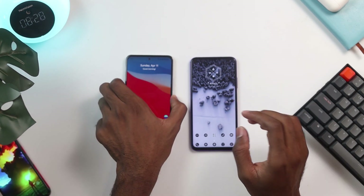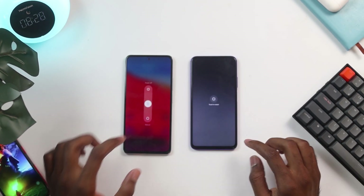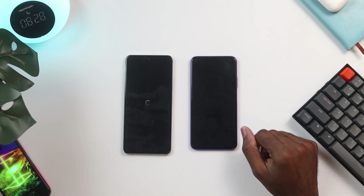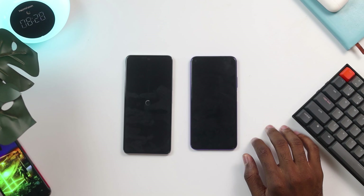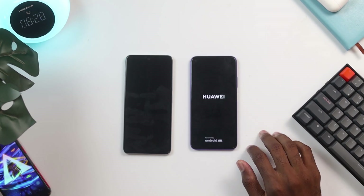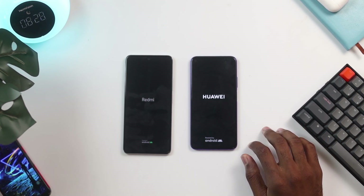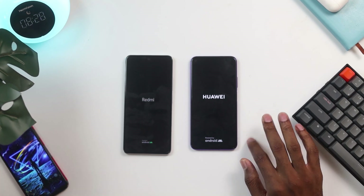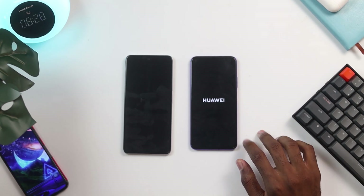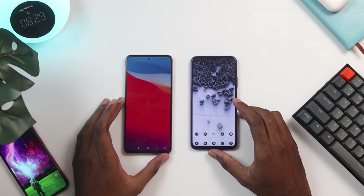In this comparison, we're going to concentrate on performance, app opening speed, and video rendering speed. We'll start with the reboot test — I'm going to reboot both devices and see which one starts up first. I kept the Huawei Nova 5T around because of its performance; it was one of the fastest devices I had back in 2019. But if the Poco F3 is great, maybe it'll replace it. The Poco F3 seems to have beaten the Huawei Nova 5T ever so slightly in the reboot.